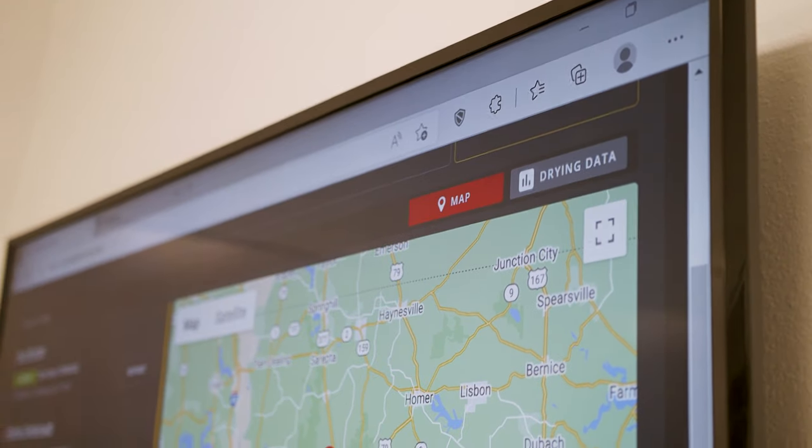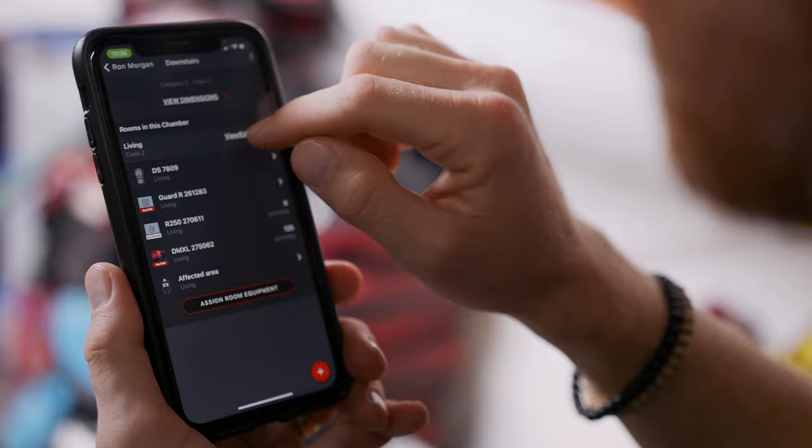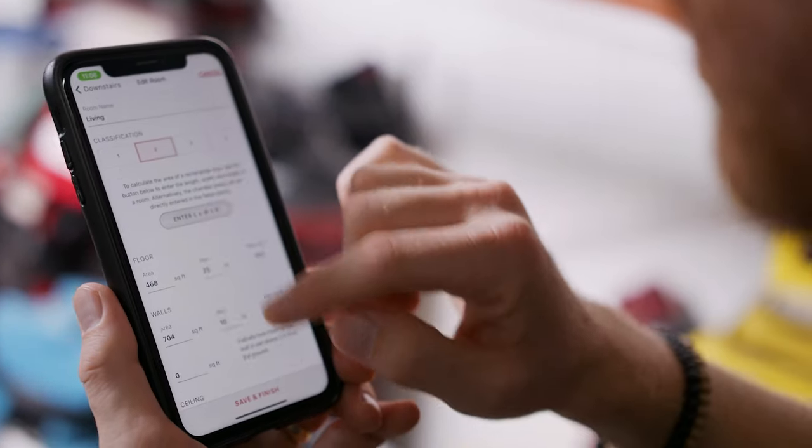When you first start using DryLink, most of the features are very easy, but as you use DryLink more and more, you find that there are powerful tools available to you. That is where I usually invite the customer to a teams session to train them up on some of the more powerful tools of DryLink.